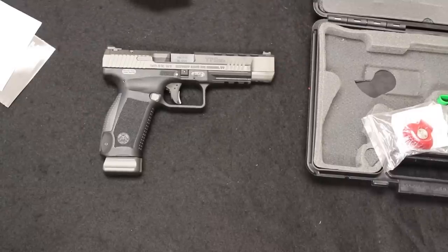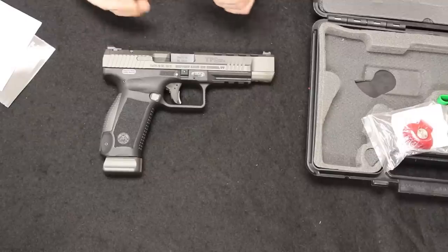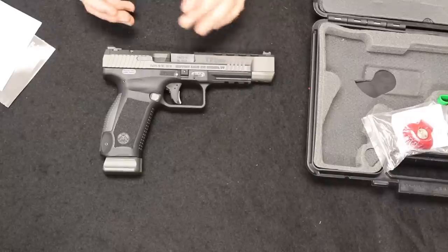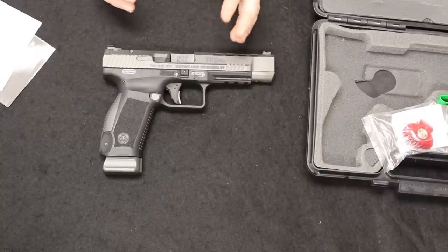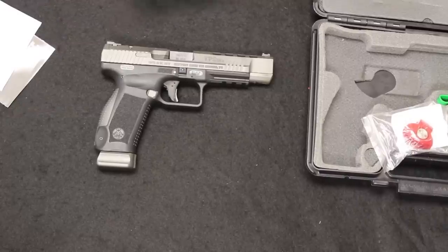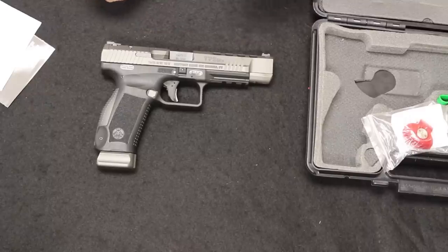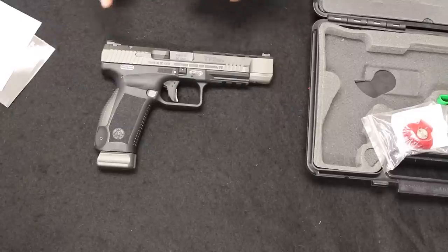Their baseline models — the TP9, TP9 SF Elite, standard TP9 SF, DA, and SA — can all be had for about $300 to $350 new. Used, you should find them around $200 to $300. They are really, really good firearms for what they are. They're beginning to edge out brands like Taurus and Bersa at the entry level. In my store we're starting to order and transfer more Caniks than entry-level Smith models, though Taurus G2Cs and G3s still outsell them.